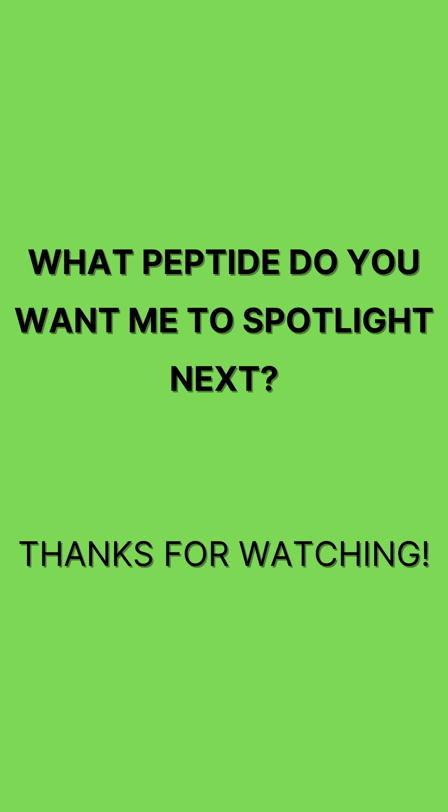I hope you found this information helpful. Let me know in the comments which peptide you would like me to spotlight next. Thanks for watching.